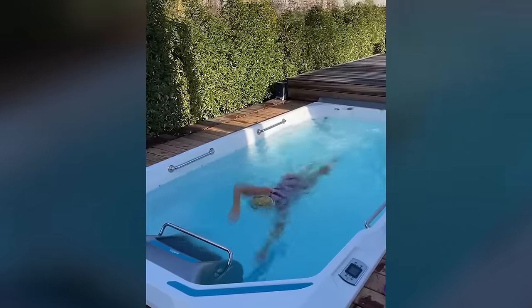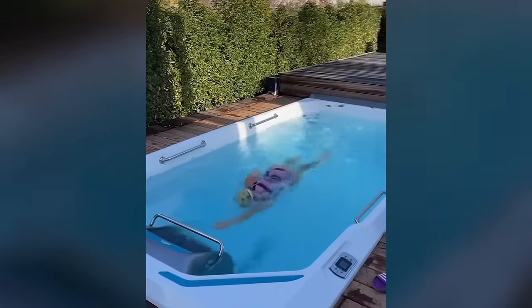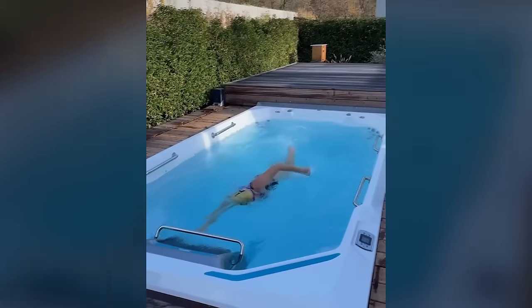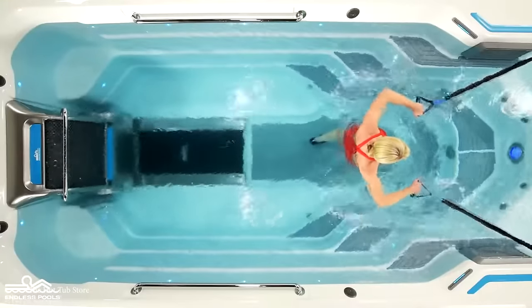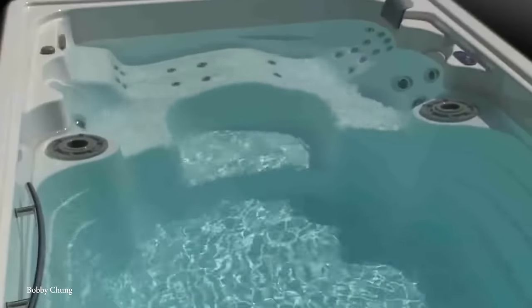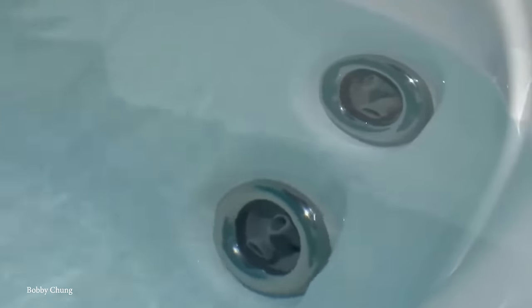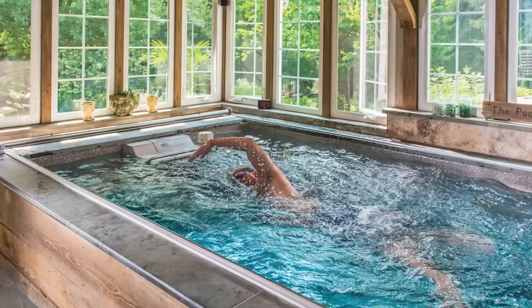Over time, endless pools have expanded their product lines, making it possible to have one of their devices installed into a full-size pool. Mounted on either the deck or wall of an existing pool, these devices come in at a more reasonable $12,000 to $15,000, allowing you to enjoy the benefits of an endless pool without sacrificing those of a full-size pool. So if you're fortunate enough to already own a private pool, you can bring it up to the next level by installing one of these incredible machines.